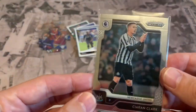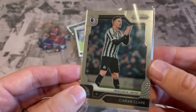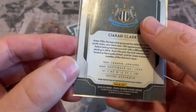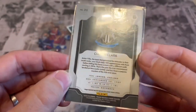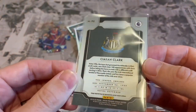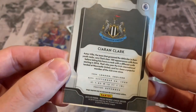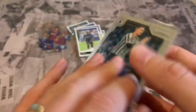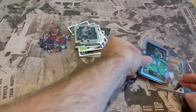Now we've got a Panini Prizm — Kieran Clark of Newcastle. Awesome design on the Prizm card. This is from the 2019-20 Chronicles, number 112 — bit of information on the back, where he's from, date of birth, position: defender.